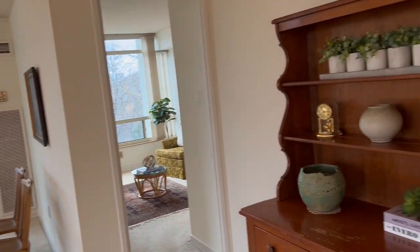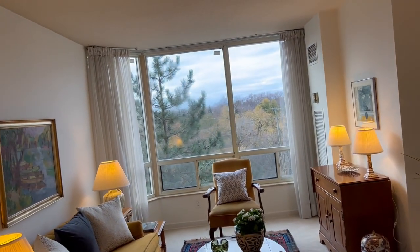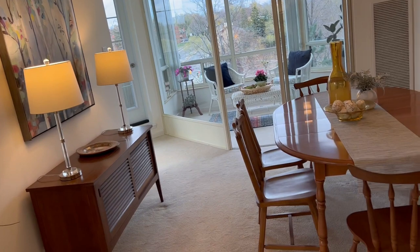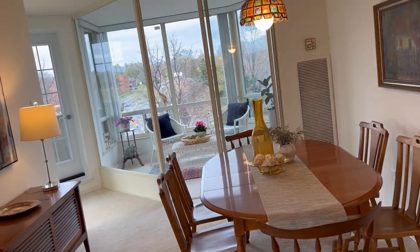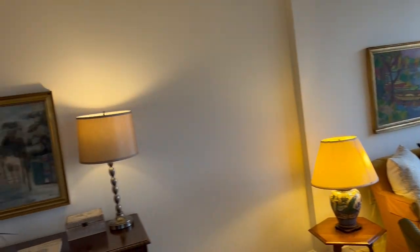Condos can have all kinds of different layouts, but this one is very well done and really usable space. You can definitely fit all your house-size furnishings if you're coming from a home. Often people come from the West End and it's nice — you can have a full-size dining suite, sideboard, full-size couches in the living room, and of course your art will fit too.